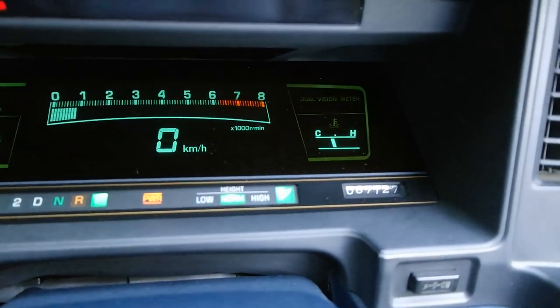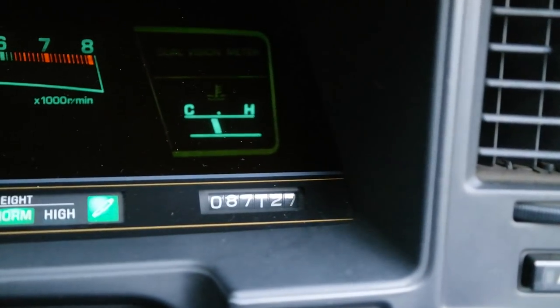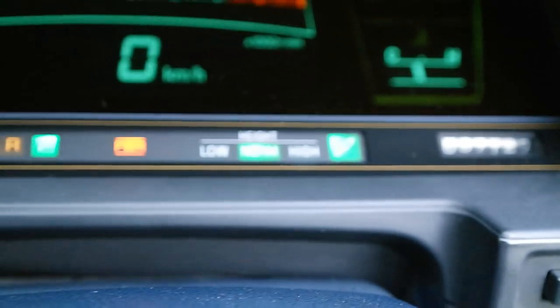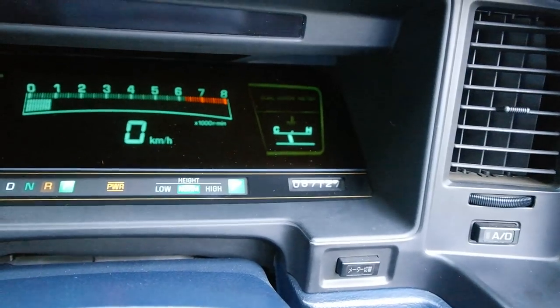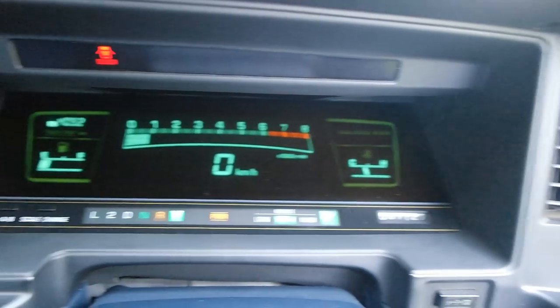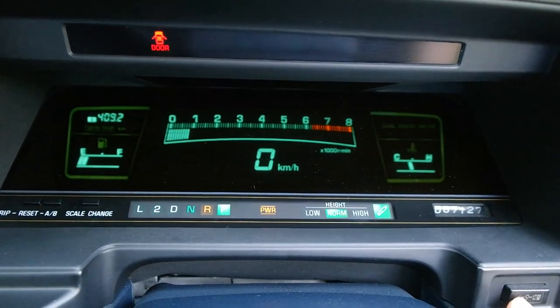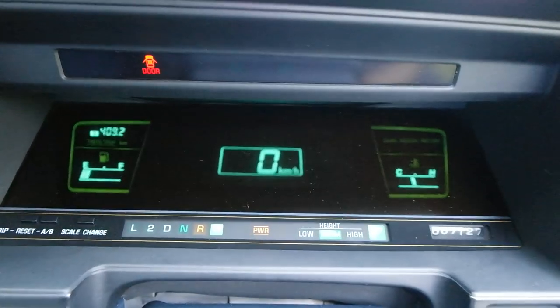Let me show you the mileage — 87,127 kilometers. This car is fully warmed up and the temperature does not fluctuate at all. Also, if you're riding around and don't want to look at your RPMs, you can just drop it into your speedometer display there.